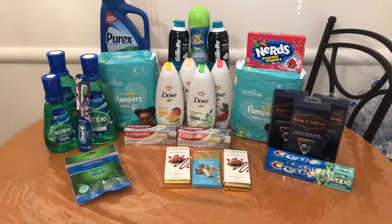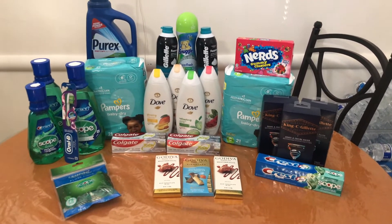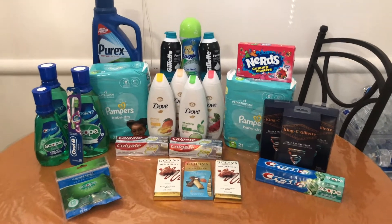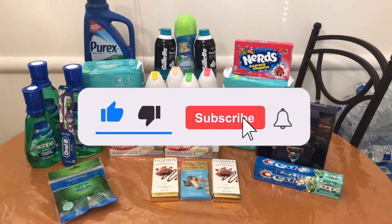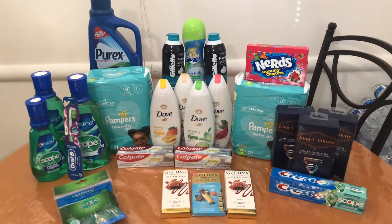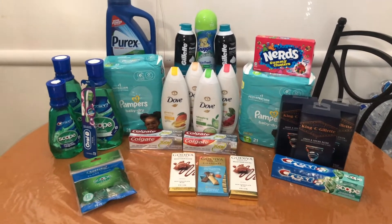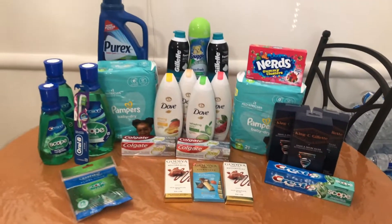We're gonna head into Walgreens and grab some amazing deals. If you enjoy the video make sure you hit that thumbs up button, and if you're new leave me a comment down below so I can welcome you to the channel. Feel free to hit that red subscribe button and the post notification button so you don't miss out when I post new videos.